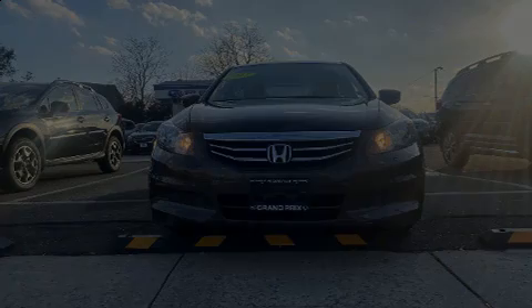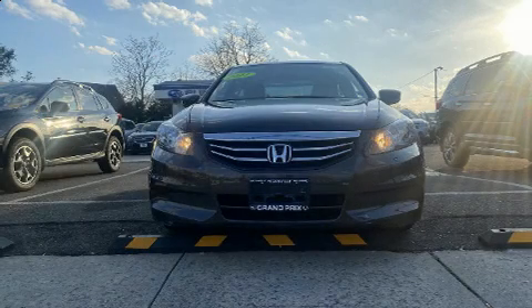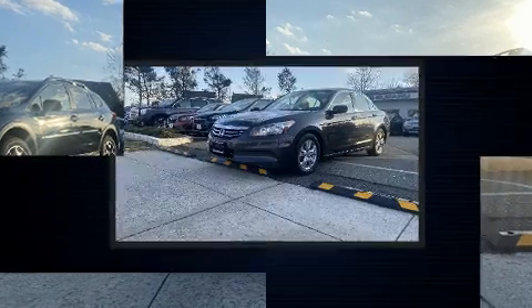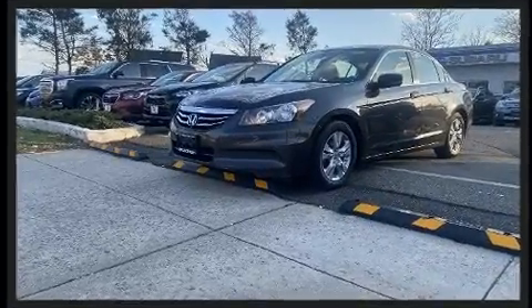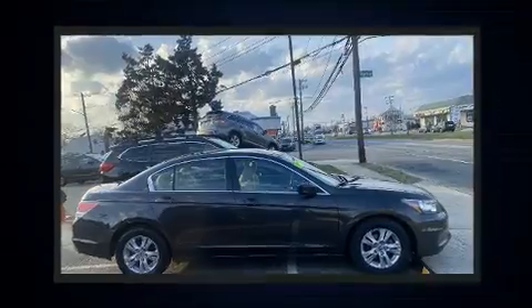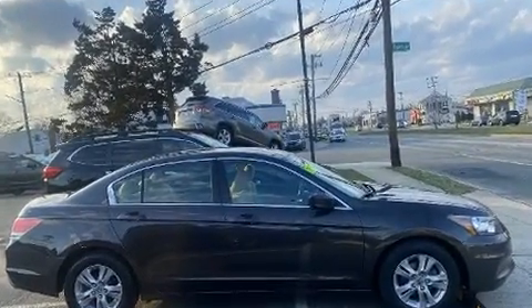Familiarize yourself with a 2011 Honda Accord. This four-door, five-passenger sedan still has fewer than 60,000 miles. It features a front-wheel drive platform, an automatic transmission, and a 2.4-liter four-cylinder engine.